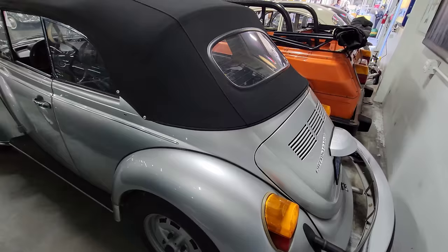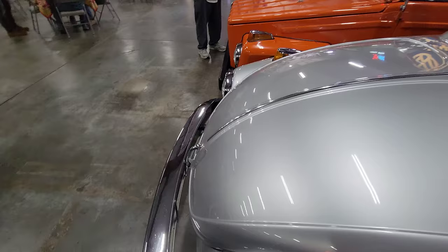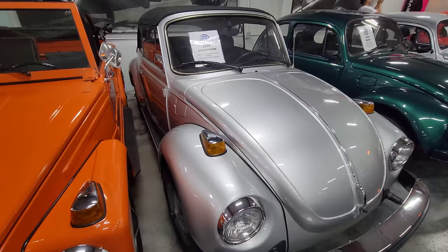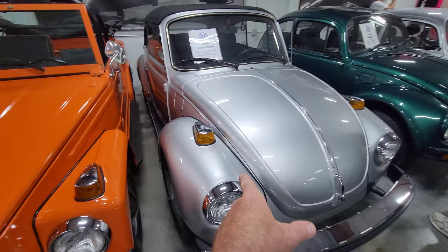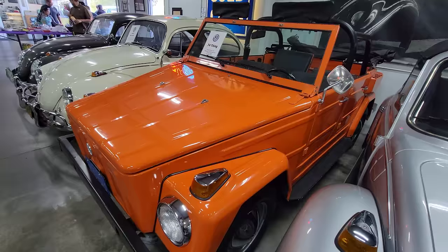We've got a late model vert — what's this one? I bet it's some rare deal too, probably low miles. '79 vert — last year of the German built beetles, so one of the last ones built. Obviously last year, and it's mint, low miles. Oh, and L97 — this is the same color as the rabbit pickup I have. It's diamond silver — Porsche diamond silver, also came on the rabbits. Great VW color.